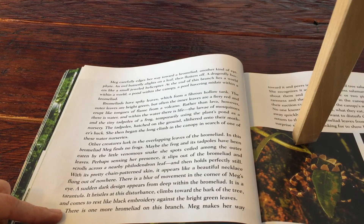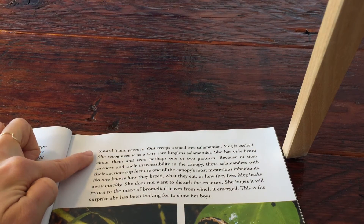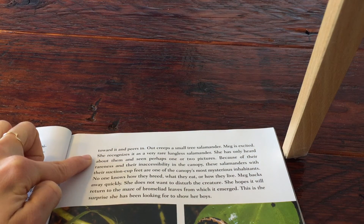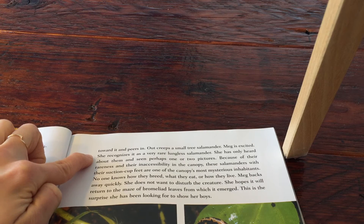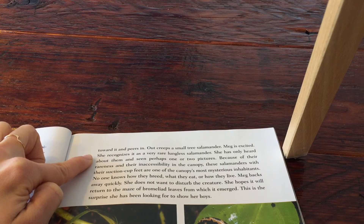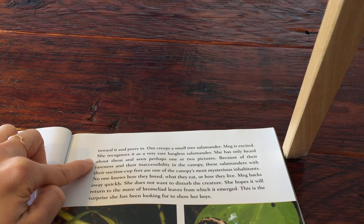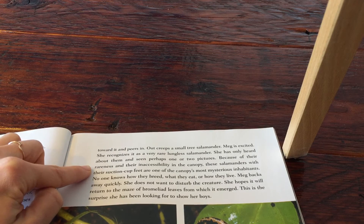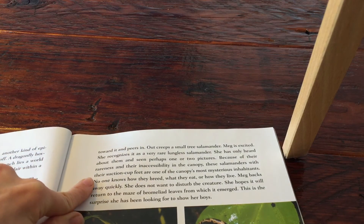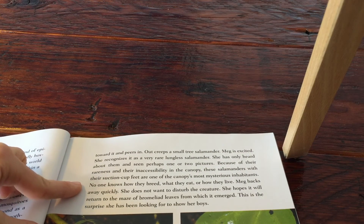There is one more bromeliad on this branch. Meg makes her way toward it and peers in. Out creeps a small tree salamander. Meg is excited. She recognizes it as a very rare, lungless salamander. She has only heard about them and has seen perhaps one or two pictures. Because of their rareness and their inaccessibility to the canopy, these salamanders with their suction cup feet are one of the canopy's most mysterious inhabitants.